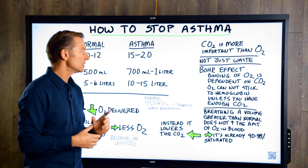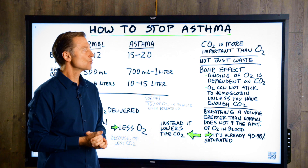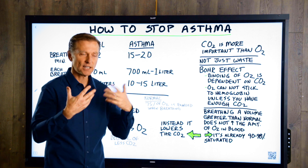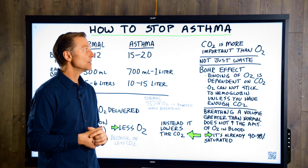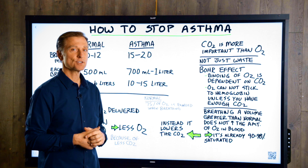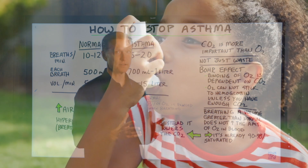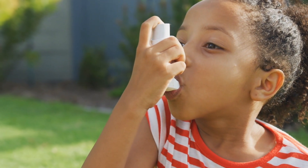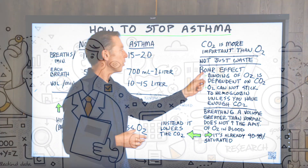Here's the counterintuitive part. CO2 is normally considered a waste gas, right? We breathe it out, we try to get rid of it. But CO2 is actually more important than oxygen — or shall I say, it's just as important. But if you have asthma, it's actually more important. To understand why, you have to understand the Bohr effect.